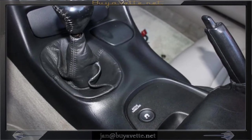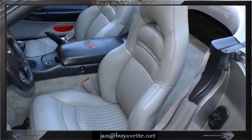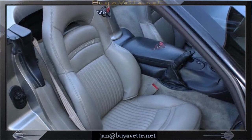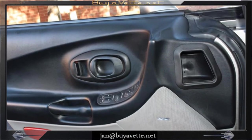As you can see, the boot and the shifter is really, really nice. And here's a good look at the seats, light gray in color. Very desirable car, Bose system stereo.